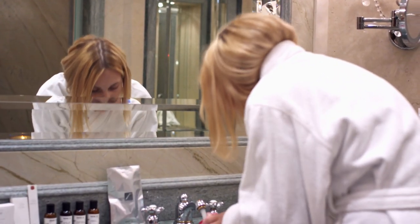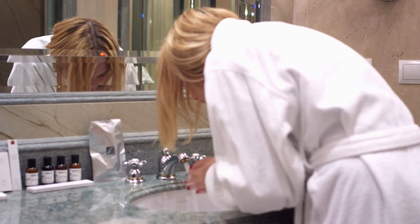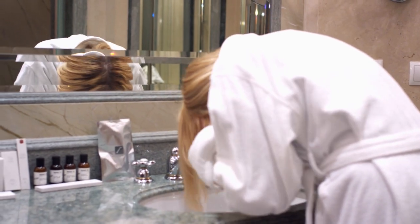Blackheads are a very widespread problem for many people. Soaps and face washes are generally ineffective, and in some situations significant dermatological therapy is required. Blackheads are little bumps that appear when your skin pores become clogged. When these clogged pores are exposed in the open, they oxidize further and take on a dark black hue.